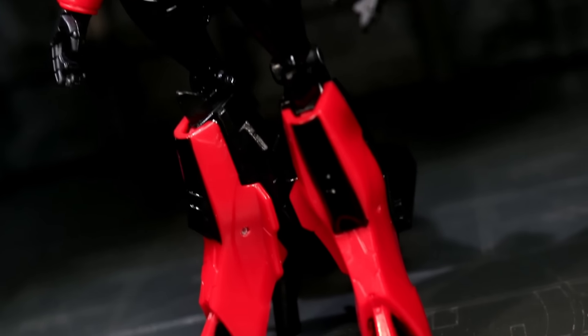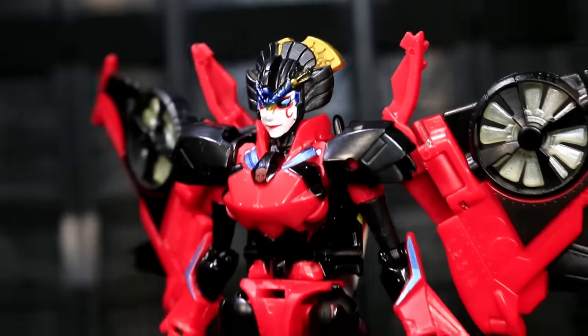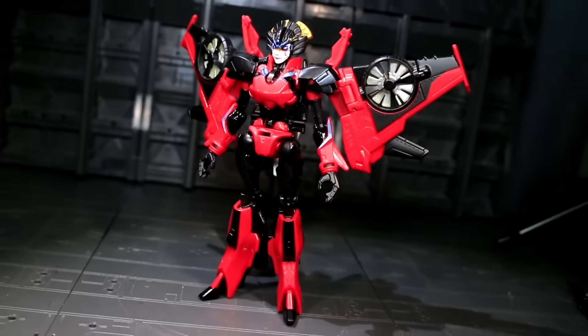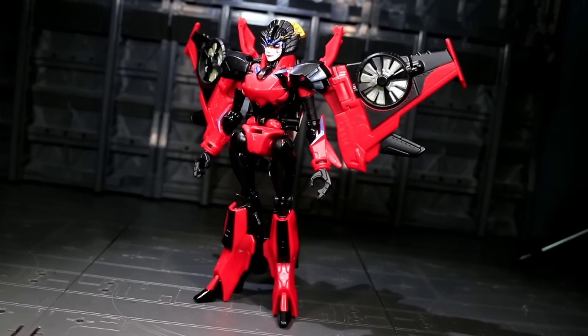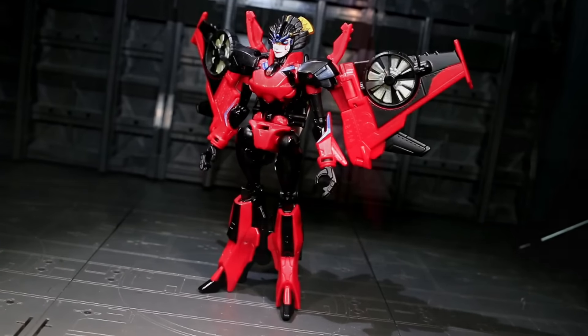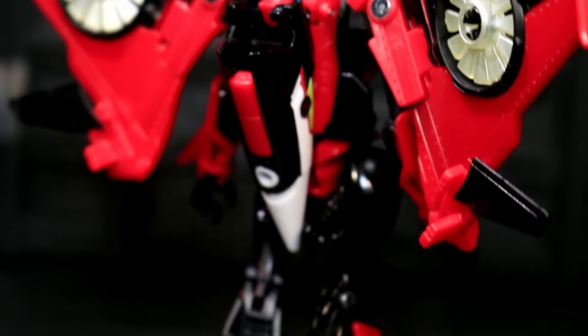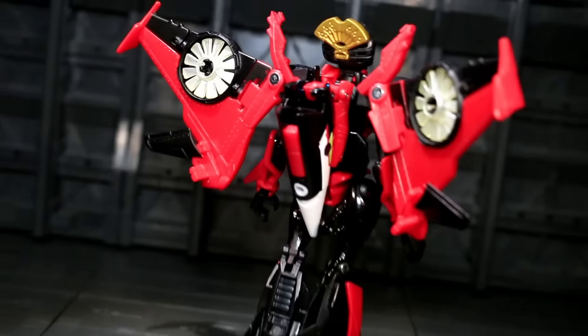Those damnable hinged heels and their various other leg-based foldy rotatey bits are honestly not night and day on the Japanese release of Windblade. I believe they feel a bit more solid overall, but there aren't any new locking mechanisms, so you still got to avoid pushing down on Windblade's feet when you're posing her on your display surface of choice. It's a small improvement, but keep your expectations realistic here.